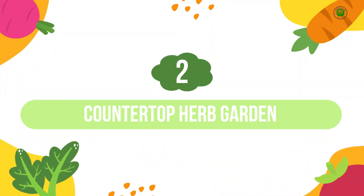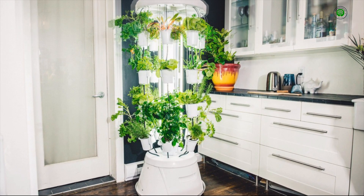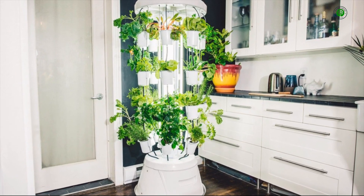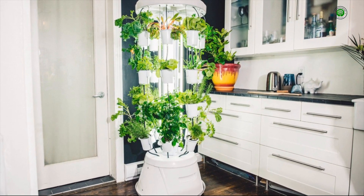Number 2: Countertop Herb Garden. A sleek and compact NFT, or nutrient film technique, system designed to sit elegantly on your kitchen counter. It provides a continuous flow of nutrient-rich water to your favorite herbs, ensuring freshness at your fingertips while adding a touch of modern sophistication to your culinary space.